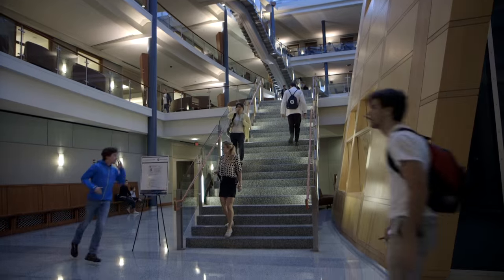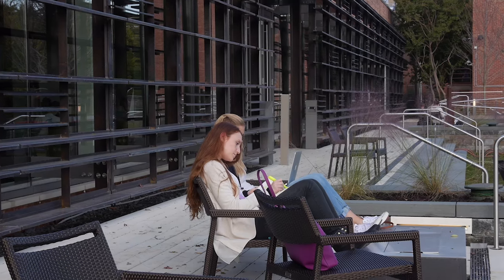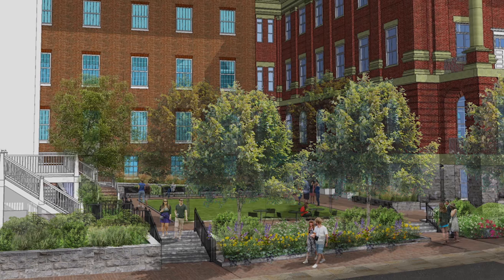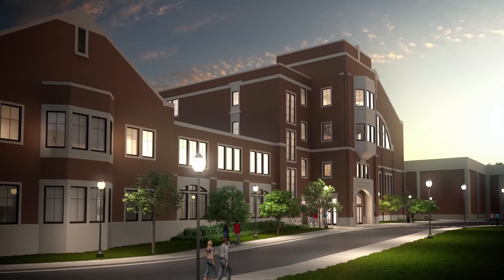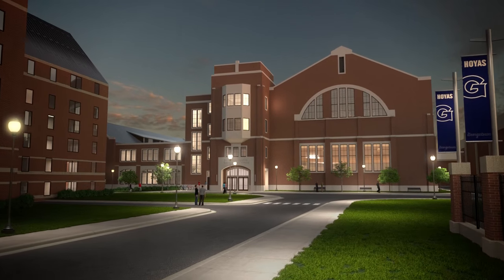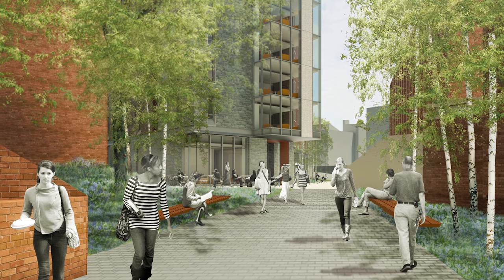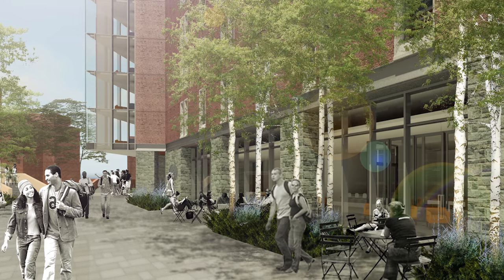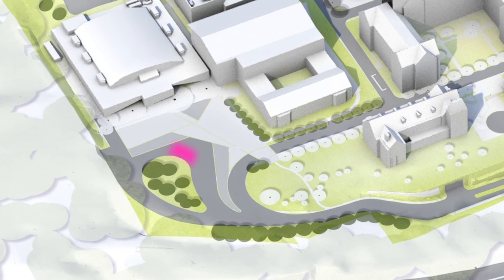Georgetown's future as a vibrant and interactive place is already taking shape. The Healy Family Student Center transforms an existing space into an innovative hub of student life overlooking the Potomac River. Two of the campus' original buildings now provide modern student living experiences. The John R. Thompson Jr. Intercollegiate Athletics Center offers new training and academic facilities to support more than 750 students. Our new sustainably designed residence hall brings ground floor activity to a key pedestrian corridor connecting students living in the north to the heart of campus. And improved transportation systems keep traffic away from our pedestrian walkways.